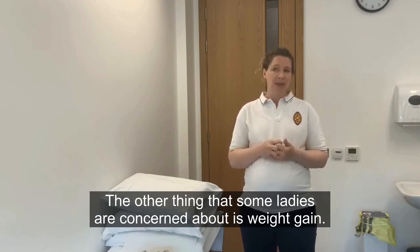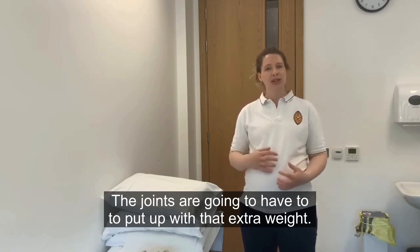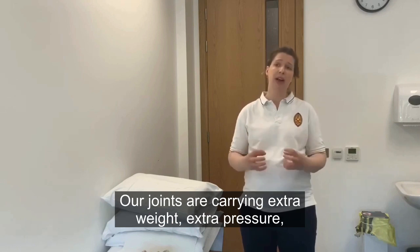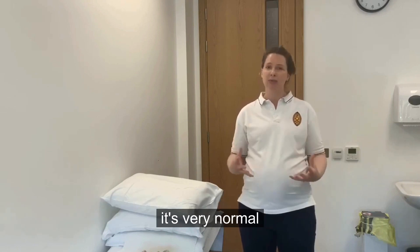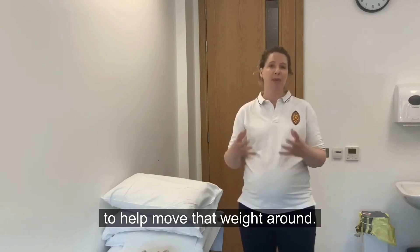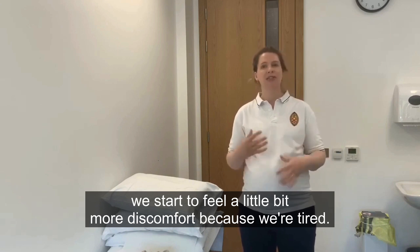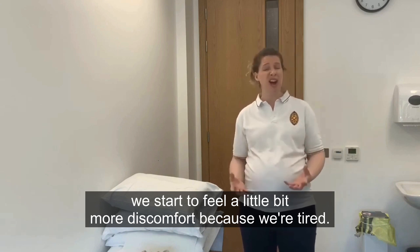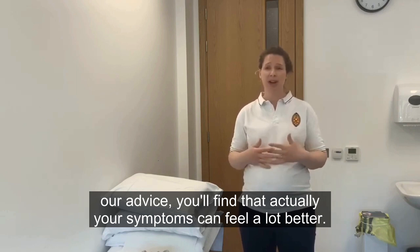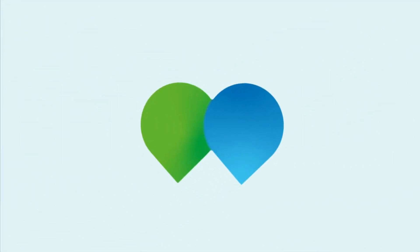Some ladies are concerned about weight gain — again, this is normal because we're growing a baby. The joints are going to have to carry that extra weight and extra pressure. We also end up needing to use a little bit more energy to move that weight around, which can make us more tired, and that tiredness can then have an effect and cause more discomfort. These are all very normal things to experience. Hopefully by doing a little bit of exercise and following some of our advice, you'll find that your symptoms can feel a lot better.